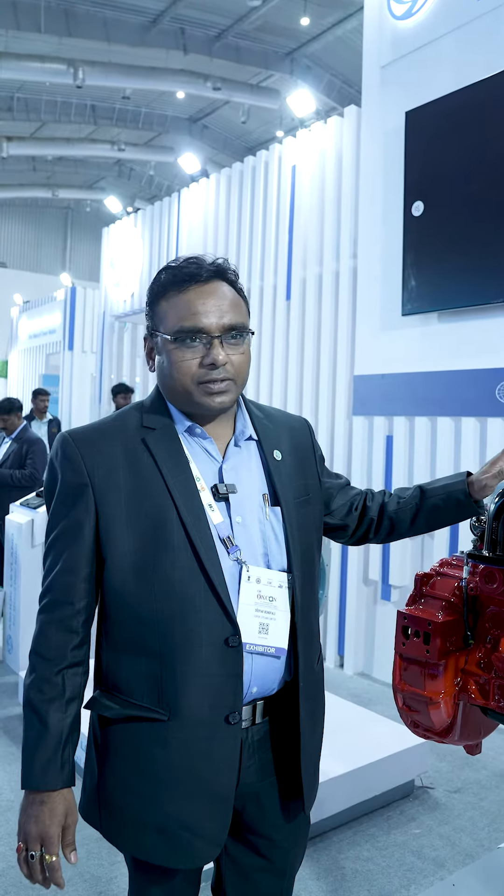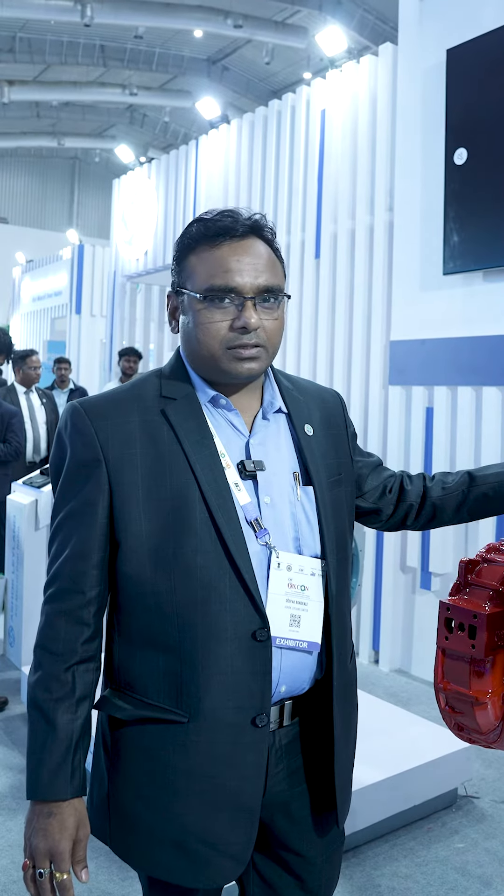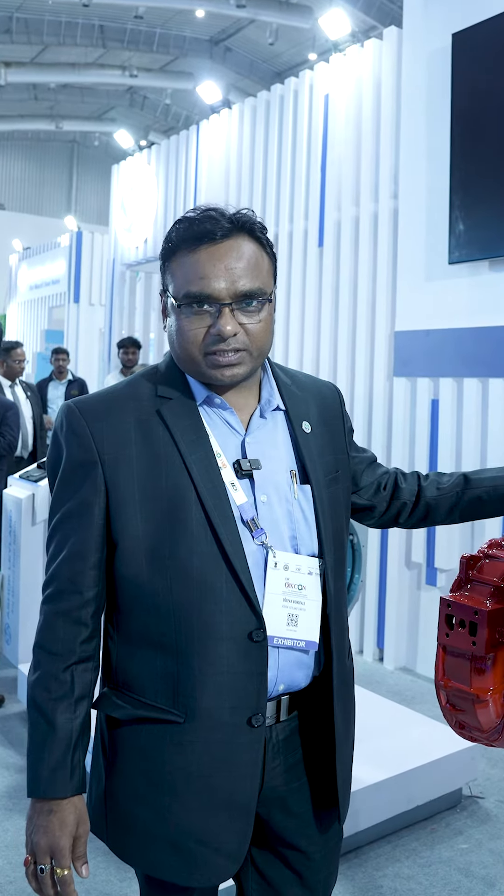This is H6 133HP. The main benefit of this engine is the lowest TCO and the service accessibility, and the end user is very happy with these engines.